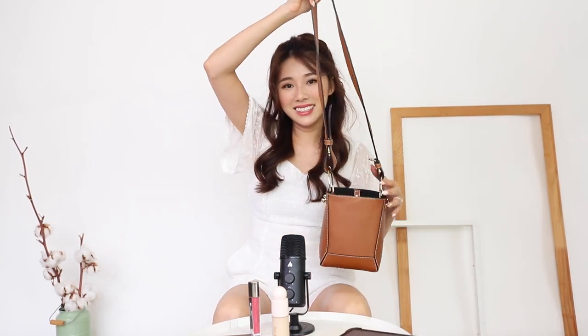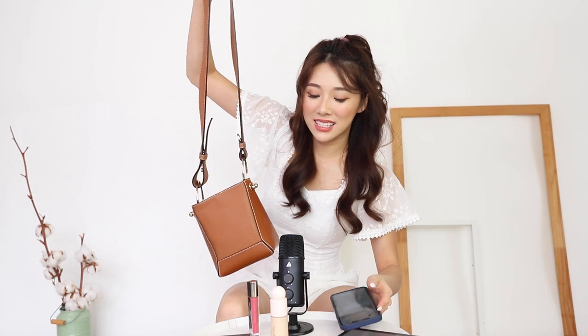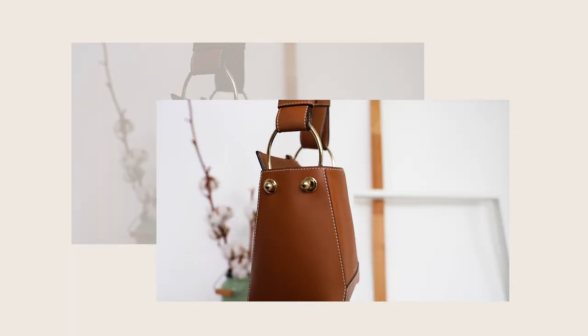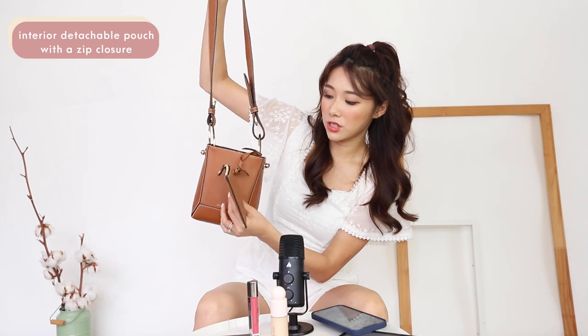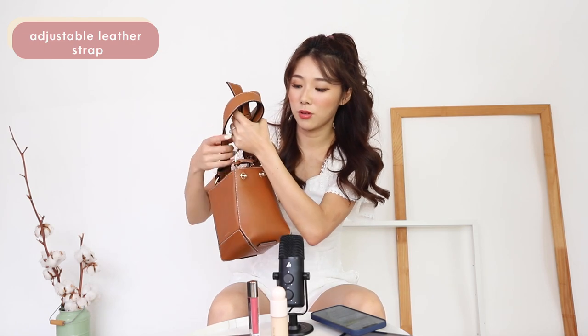Next I'm going to talk about my bag. I've been loving this bag a lot — this is the Strathberry Lana Nano bucket bag. It's full leather, so it's very beautiful. It's got gold hardware and I love it because it's very unique. You have two nice big hoops at the side. It comes with a little pouch that you can hang or put inside, or even detach. You can choose to carry it short as a handbag or sling it to the side. I chose it in leather tan because brown goes well with every outfit. It's also really spacious and roomy.